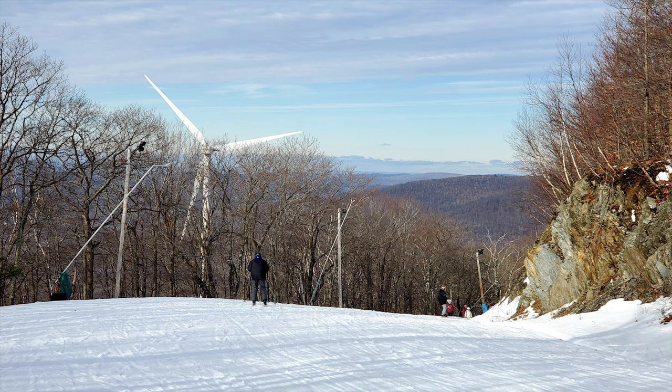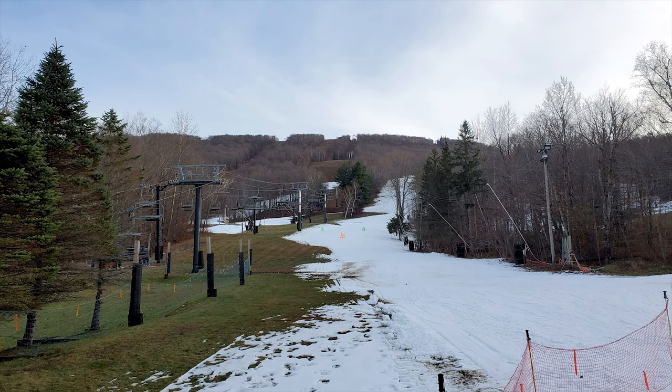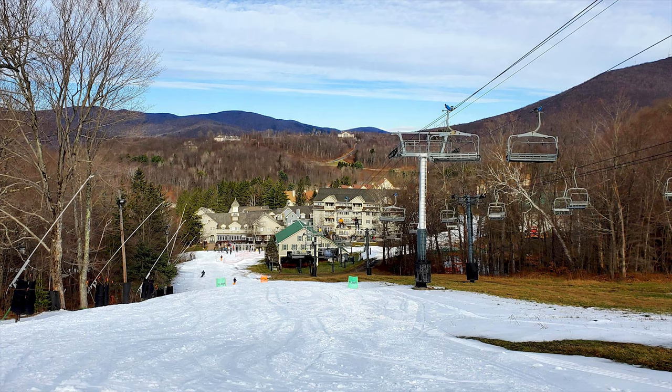The second category I'll be reviewing Jiminy Peak on is its reliability. Jiminy Peak is reliably open from late November to early April, which is a pretty standard season length for a ski area in the Northeast. They are reliably open on most major holidays, including Thanksgiving, Christmas, MLK Day weekend, President's Day weekend, February break, spring break, etc. Jiminy Peak has a fairly good snowmaking system, which often allows them to be one of the first ski areas in Massachusetts to open — this year, in fact, they were even one of the first in New England to open. So for reliability, I would give Jiminy Peak a 7 out of 10. They may not always have all the trails open, but if you're booking a trip to Jiminy Peak, you shouldn't worry about there not being enough snow.